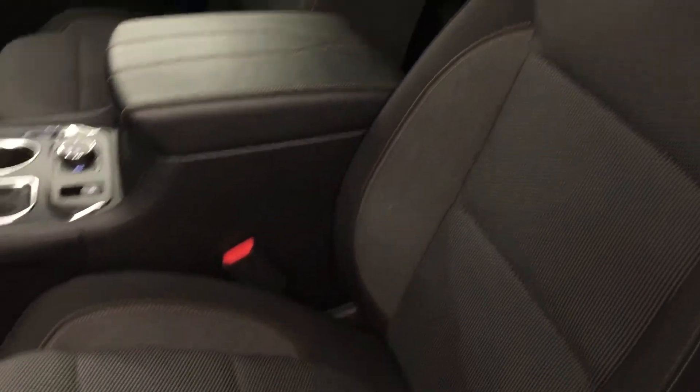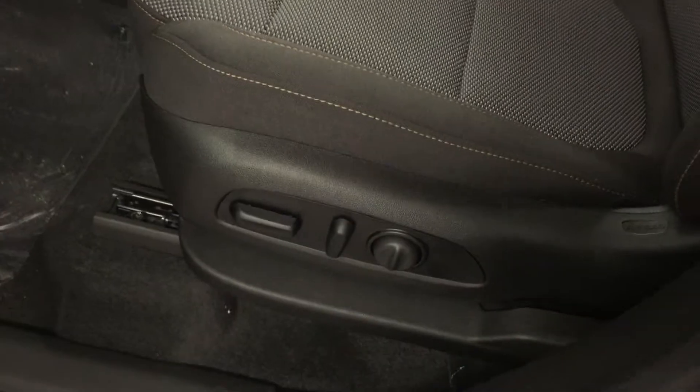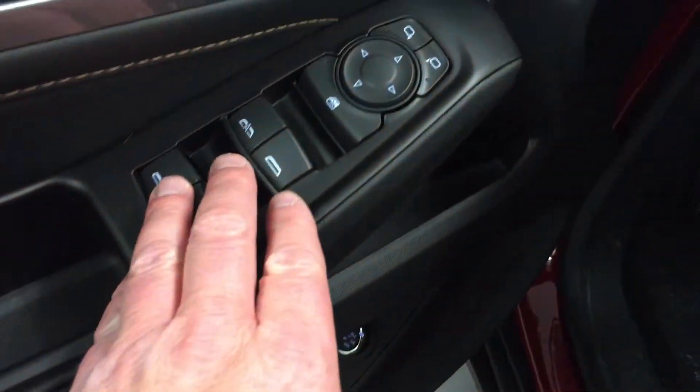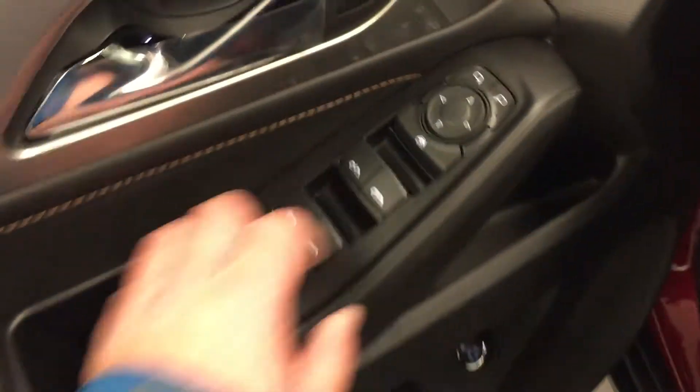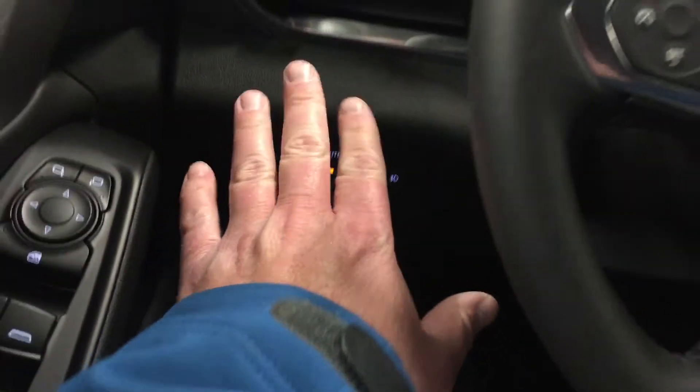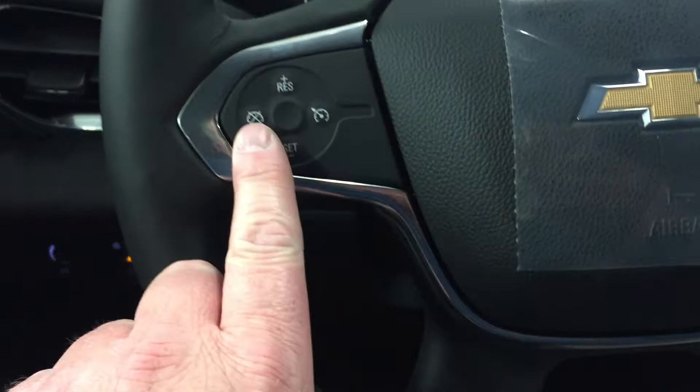Looking inside, you can see that the upholstery is all cloth. You have the buttons there for the power adjustable driver's seat, including lumbar support. You have your power liftgate right there, storage in the door, power windows, power mirror, and power locks, child safety lock for the rear windows. You have your lighting system here and cruise control.